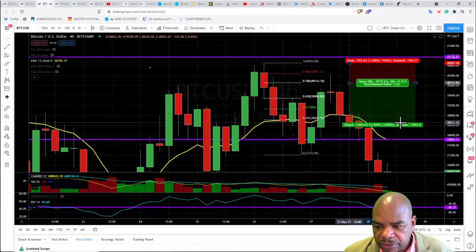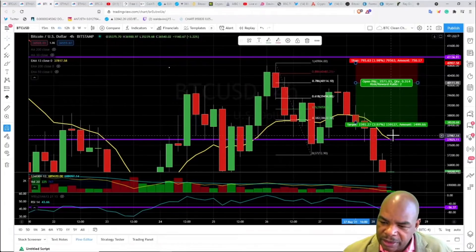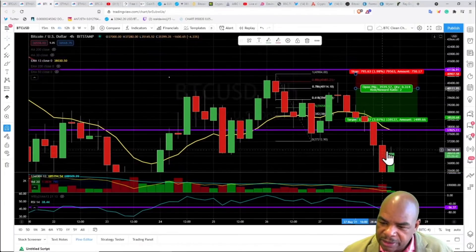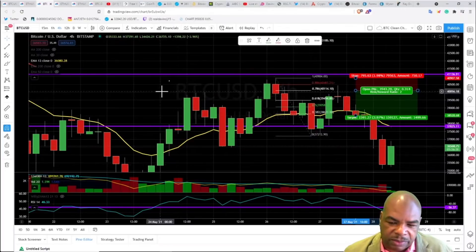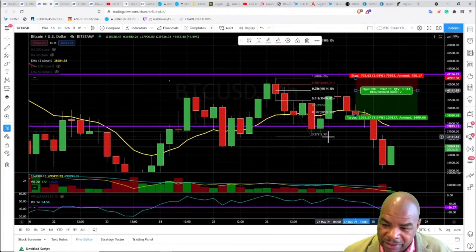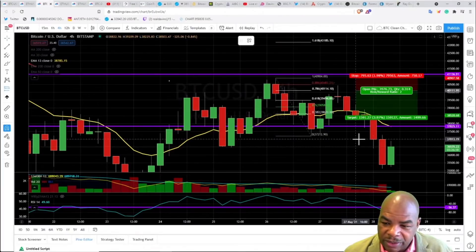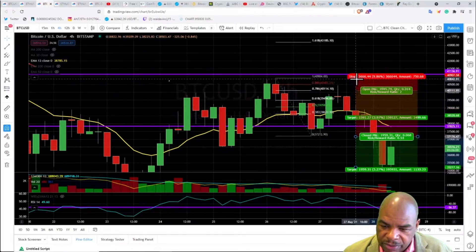We've made even more money as this thing came down. Looking at the chart, we haven't yet hit the overall target of this M pattern. This trade could have run right into the next trade, which is a breakout short pattern right here. Unfortunately, this breakout trade is not finished yet.